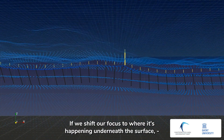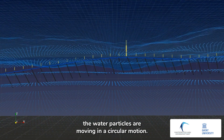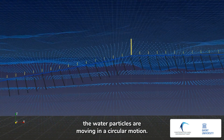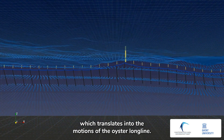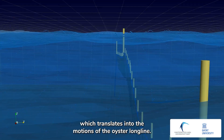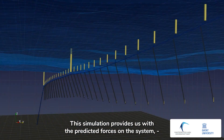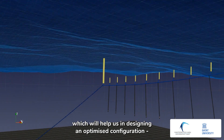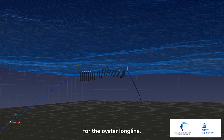If we shift our focus to what is happening underneath the surface, the water particles are moving in a circular motion. These water particles are inducing the load on the system which translates into the motions of the oyster longline. This simulation provides us with the predicted forces on the system which will help us in designing an optimized configuration for the oyster longline.